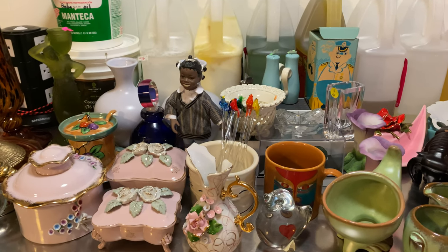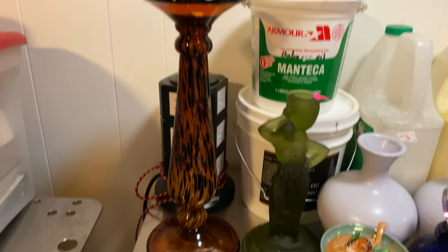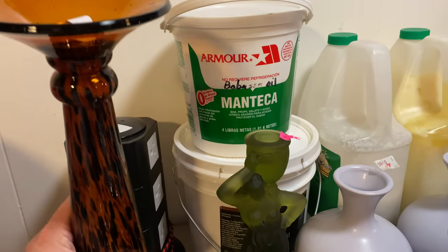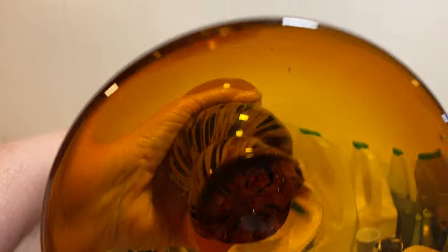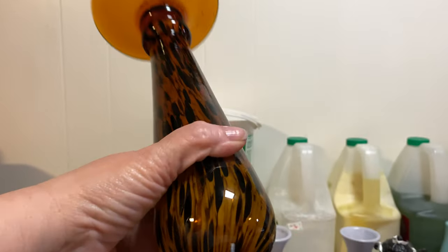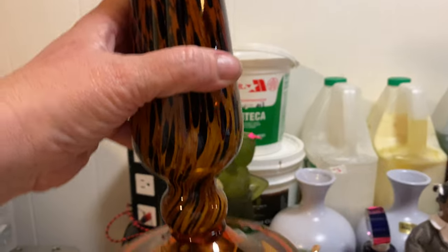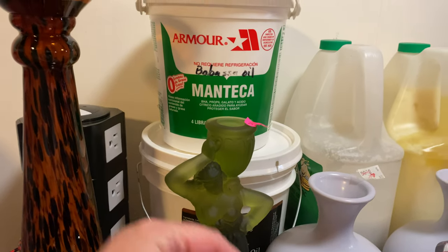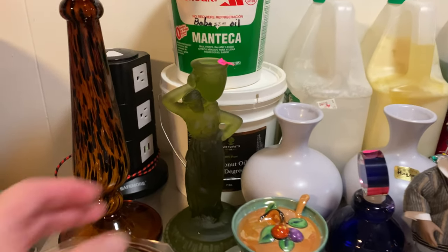We'll go from left to right and start over here with this big glass candle holder. It reminds me of a leopard print, it's got some weight to it, beautiful. I don't know who made it — I think it might be pressed, I don't see a pontil, and I think it's modern. It seemed in good condition and it's so nice, so handsome looking, and the price tag fell off.